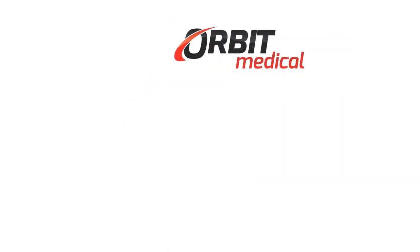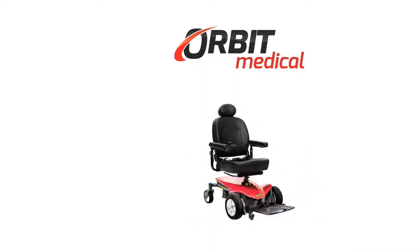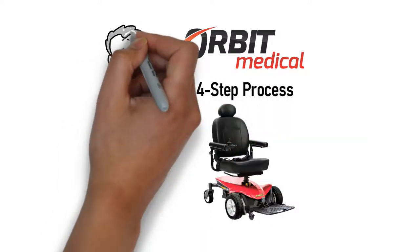Trouble getting to where you want to go? Orbit Medical can help you get a power wheelchair for little to no cost through your insurance provider. There's a four-step process to getting yourself a new set of wheels.